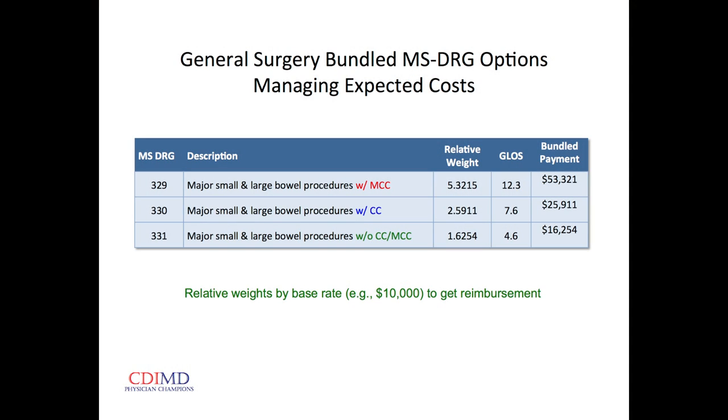Here's a small bowel surgery in the bundle payment environment: no secondary diagnosis, then a secondary diagnosis at the mid-level — you can see the relative weight goes up and the bundle goes up. Also, as we accumulate secondary diagnoses, the expected length of stay goes up. So if you've ever felt pressure to get the patient out because we're getting toward the end of their expected length of stay — when we identify secondary conditions, we get more increased length of stay.